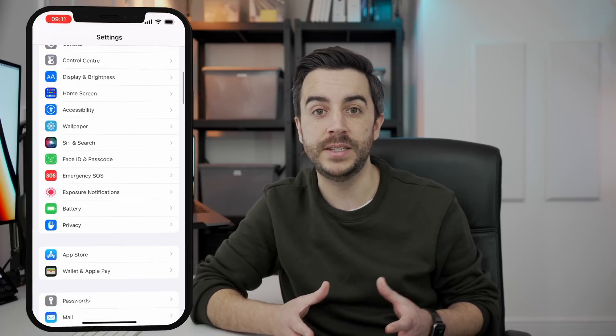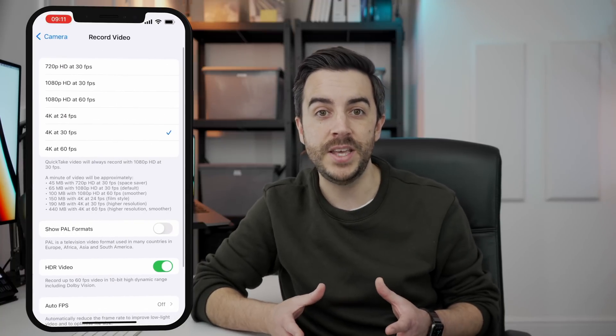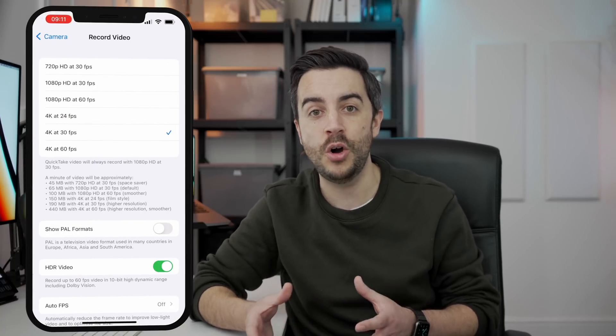If you have an iPhone 12 or 13 Pro, your phone can record in Dolby Vision HDR, which looks pretty awesome when viewing it back on a compatible device, but not all devices and apps support it, meaning the footage can look a bit off on certain devices, so you may wish to switch this setting off. To do this, head to Settings, then Camera, then Record Video. Down here you have the option to switch HDR on or off.